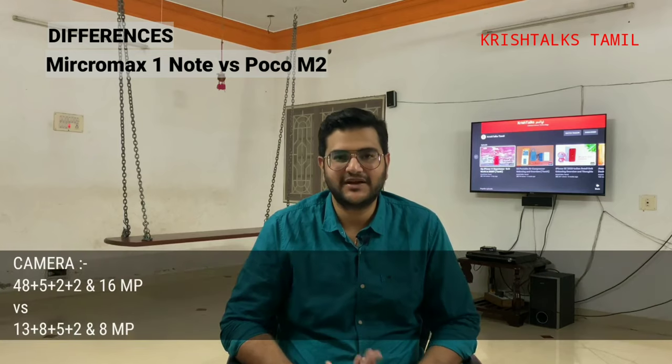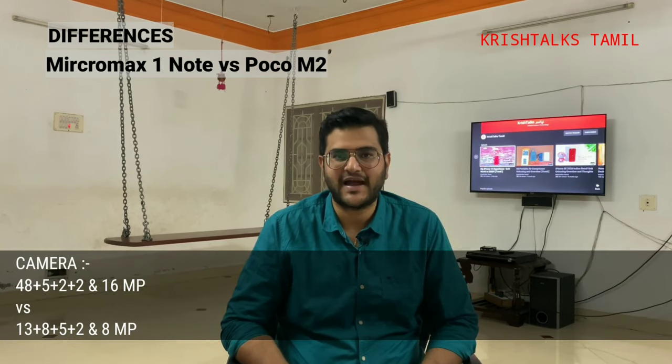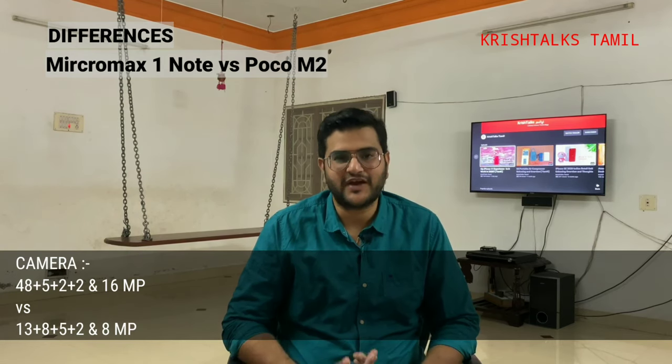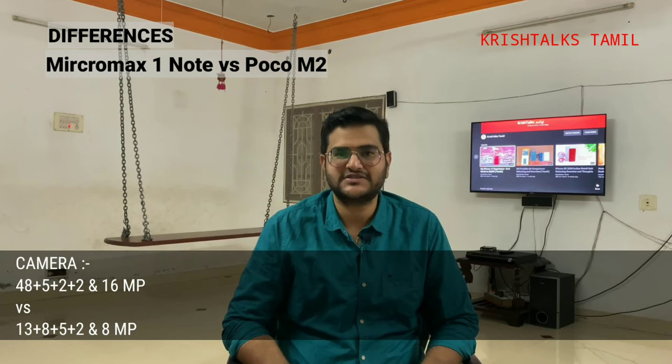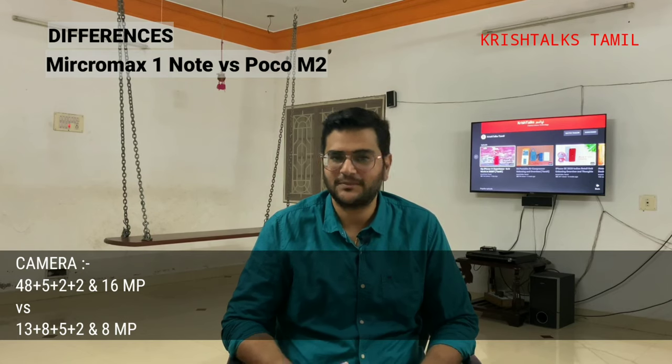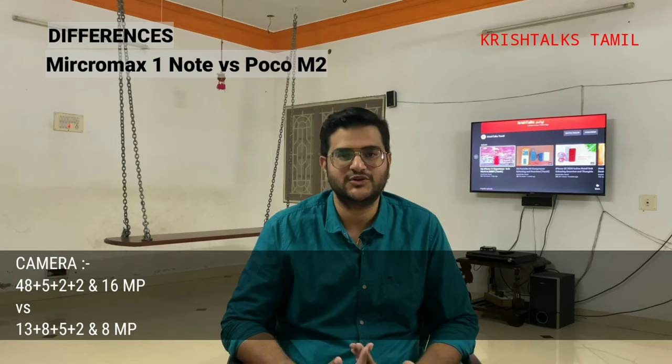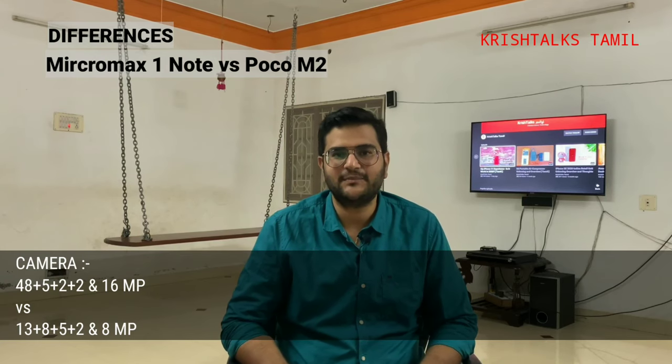The next difference is camera. For the front camera, Micromax has a 16MP sensor which is decent. Poco has an 8MP front camera. For the primary sensor, Micromax has a 14MP and Poco has 13MP. The Poco has 5MP ultra-wide, 5MP macro sensor, and a depth sensor — that's 4 cameras total — while Micromax has 3 cameras.